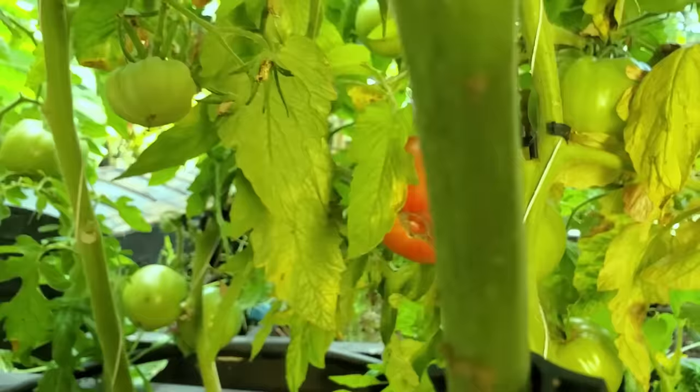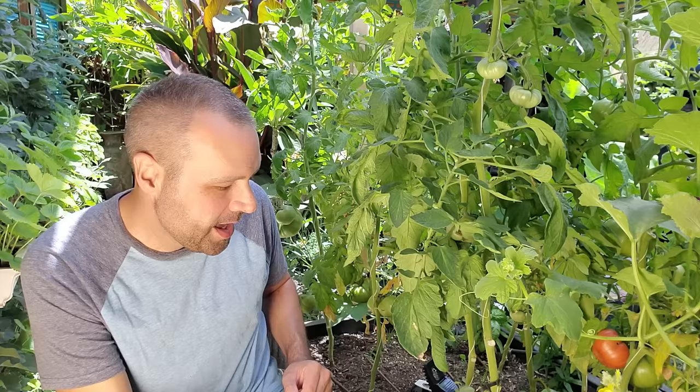I've got my rat traps out because I'm protecting these fruit because they could be ripe any day. Rat traps always make the garden more beautiful. But I am excited that I'm going to have a nice, flavorful heirloom tomato on my plate probably within the week.